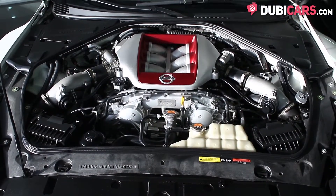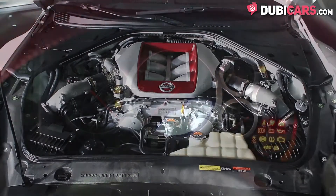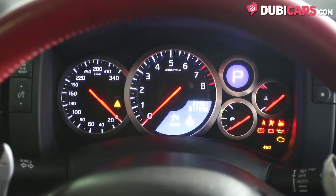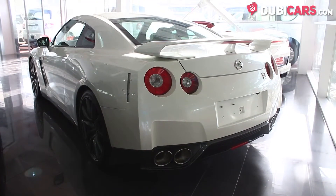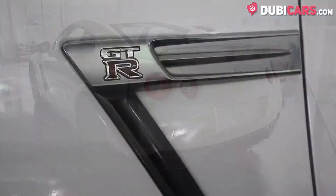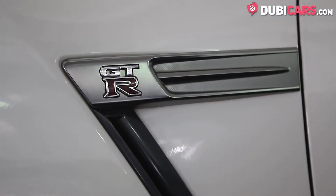It has a six-cylinder 3.8-litre turbocharged petrol engine that sends power to all four wheels and produces 530 horsepower. It can sprint from 0 to 100 in 3.1 seconds and can reach speeds of up to 315 kilometers an hour.